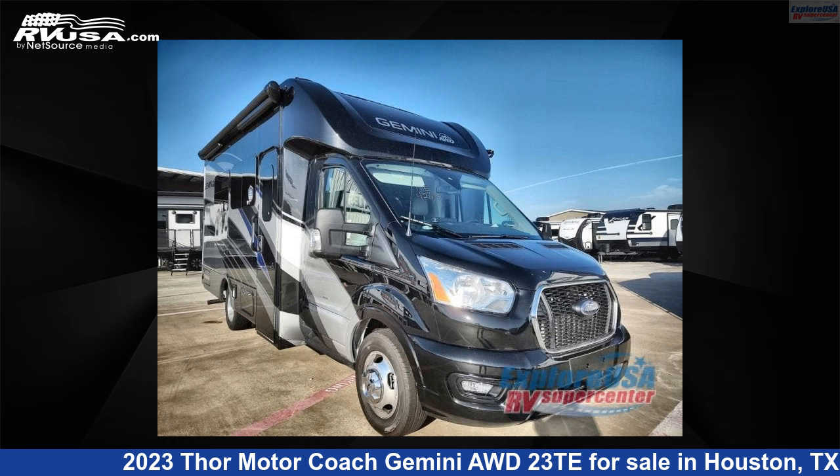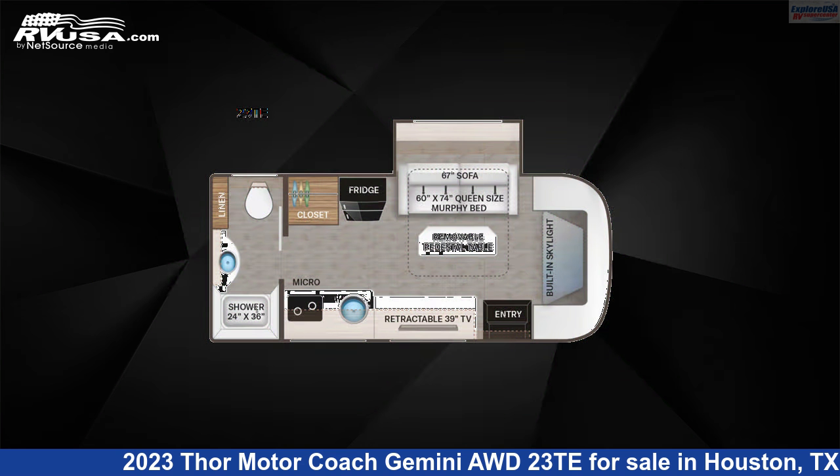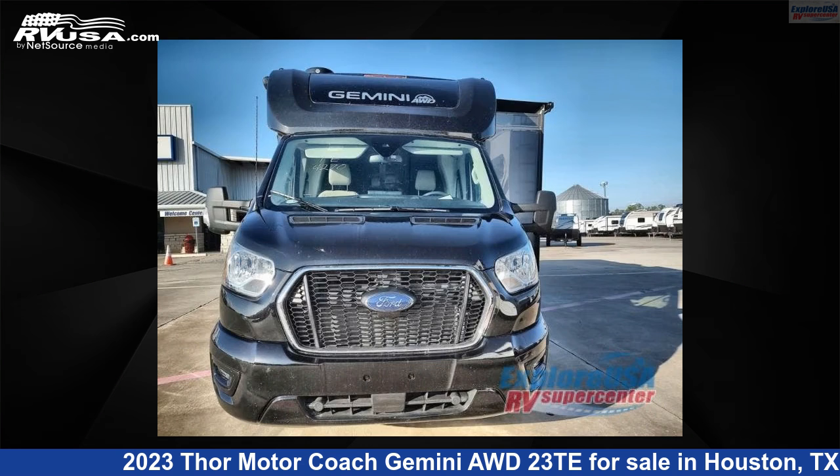This 2023 Thor Motorcoach Gemini AWD23TE is a Class B Plus RV. It is located in Houston, Texas, 77511 and is offered for sale by ExploreUSA RV Supercenter, Houston.